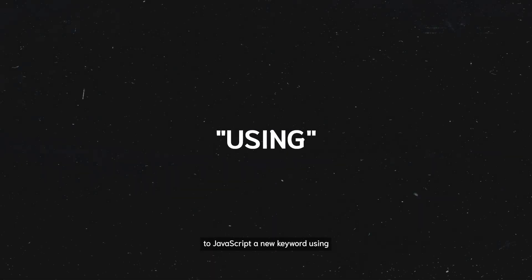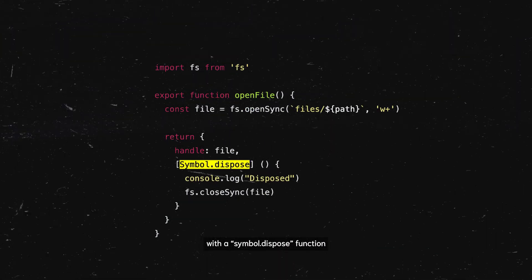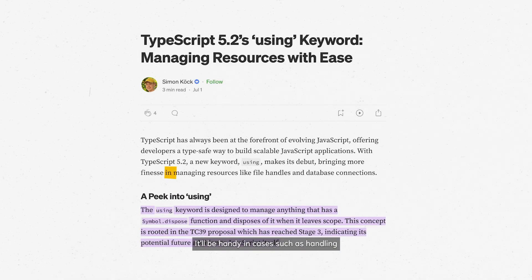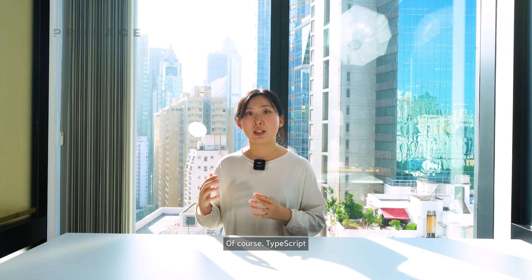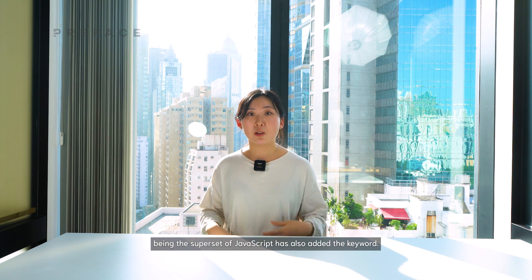Let me introduce you to JavaScript's new keyword 'using'. The keyword is designed to manage anything with a symbol.dispose function and will help dispose of it when it leaves the scope. It'll be handy in cases such as handling files and database connections. It could be an excellent replacement for keywords let, const, and var in such usages. Of course, TypeScript, being the superset of JavaScript, has also added the keyword.